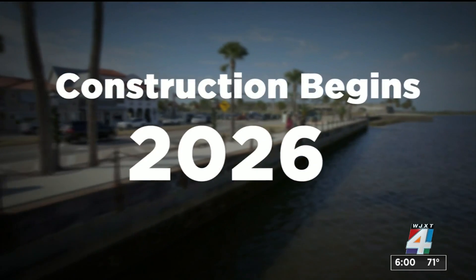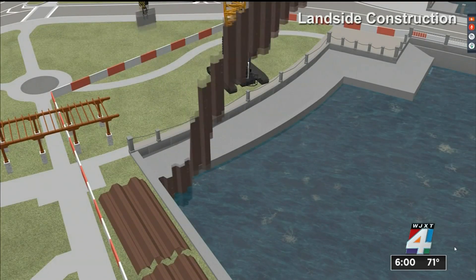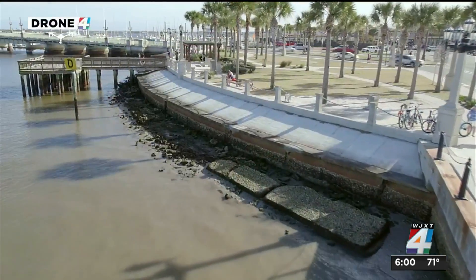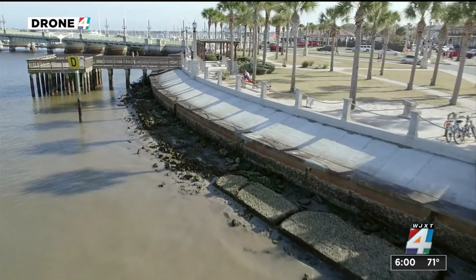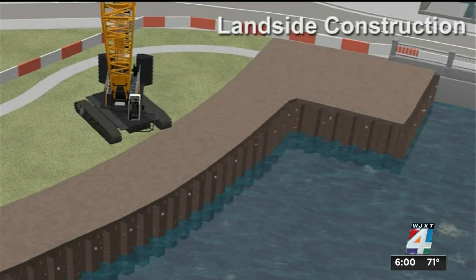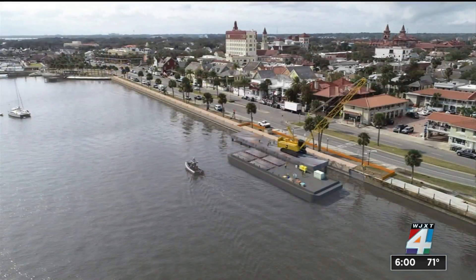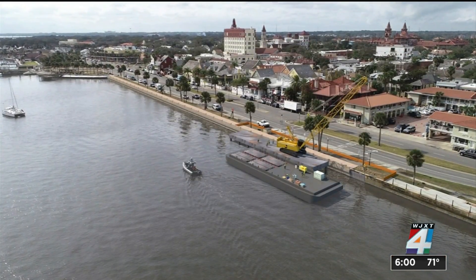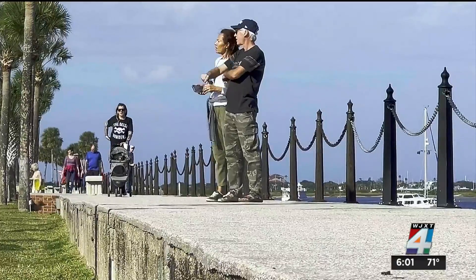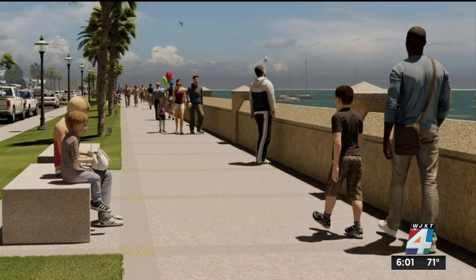Construction on a new seawall wouldn't start until 2026, but here's what that process would look like. First, crews would install steel sheet pipes and remove the existing sloped pavement closer to the Bridge of Lions. They would then fill the space between the existing seawall and those steel sheet pipes, leveling the sidewalk. This would happen in 150-foot increments. North of the Bridge of Lions, most of the construction would happen waterside, so people would still be able to enjoy walking along the water, but there would be no more elevated pavement.